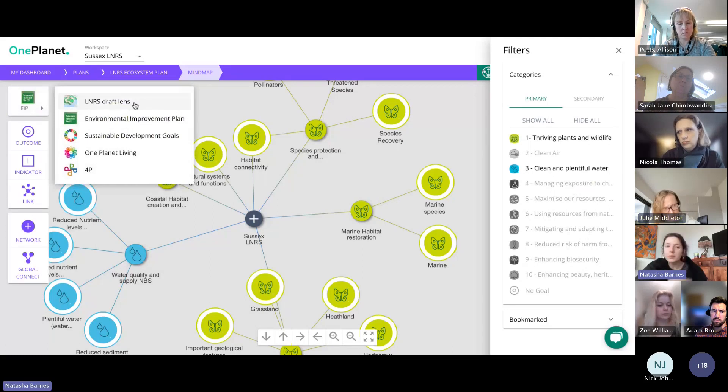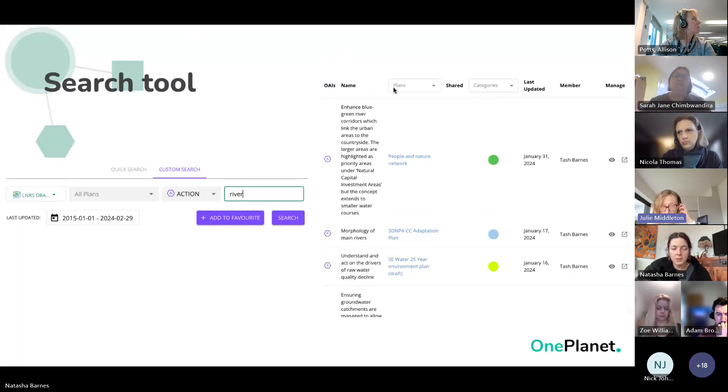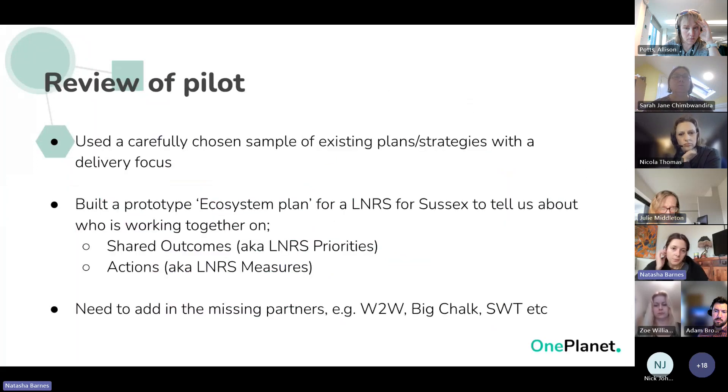You can also search in tabular format — some colleagues say mind maps don't work for them but they're a spreadsheet person, and you can look at all of this information in a tabular format as well. There's also a search function: you can type something like 'river' and it will show you anywhere in any plan where that keyword is mentioned, allowing you to find out which plan it's in and what it actually says.